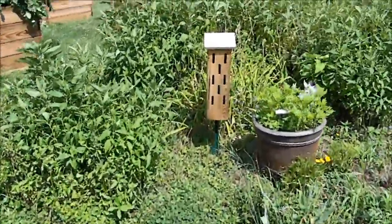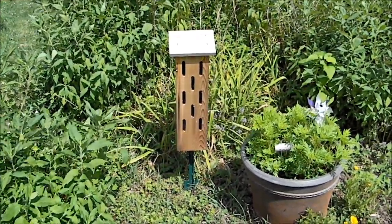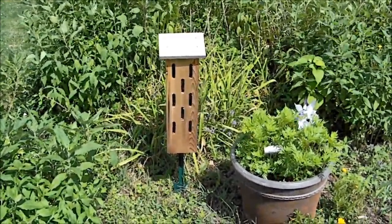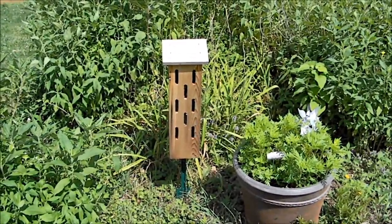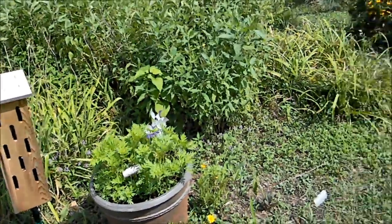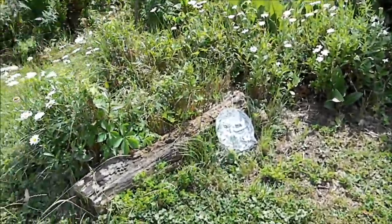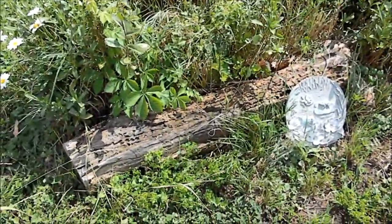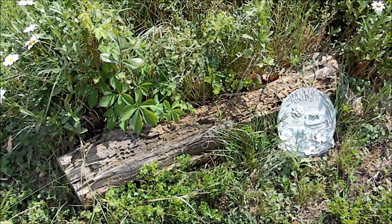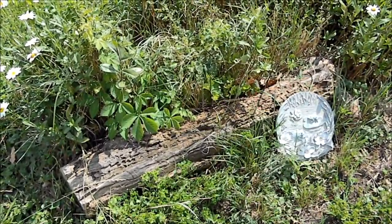Over here you see what is called a butterfly house. This butterfly house is helpful not only to butterflies but to all kinds of insects — because when it rains, when it's cold, or even just on a cloudy day when they want some relief, they can go into the butterfly house. It's a safe area for them to go. You can also put pieces of wood — this piece of wood is a great place for insects and bees to hide and protect themselves from the weather, or some of them might even make a beehive in it.